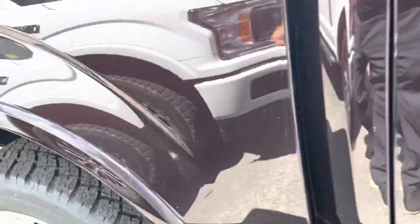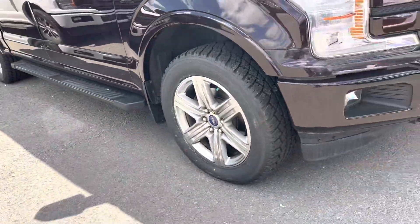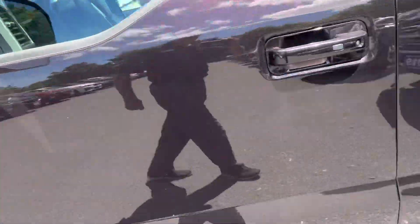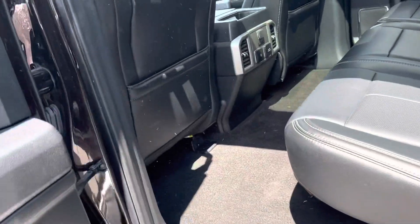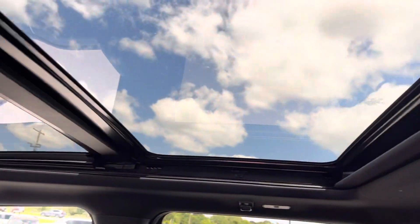Taking another quick walk around — really good condition, no major dents or scratches. Going to go inside and check out the back seat. Lots of room back here. Got heated seats in the back as well, a 110 outlet, and a dual panel moonroof.